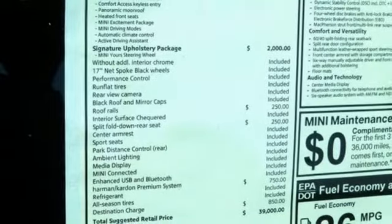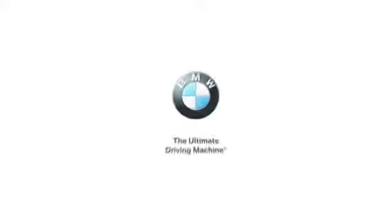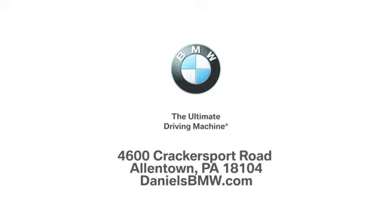It gives you the performance your life needs. Take this M3 for a test drive today. Welcome to Daniel's BMW at 4600 Cracker Sport Road in Allentown, Pennsylvania.